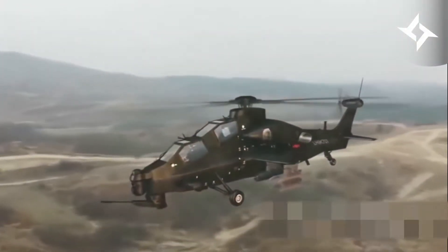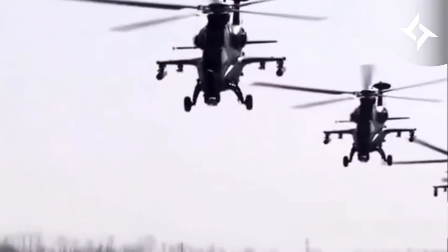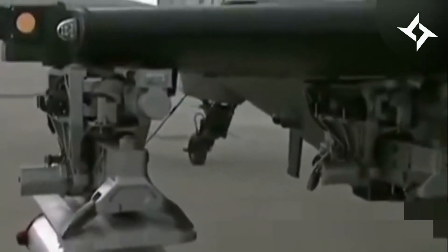The Z-10 attack helicopter was developed by the Changhe Aircraft Industries Group and China Helicopter Research and Development Institute for the People's Liberation Army. The helicopter is manufactured by Changhe Aircraft Industries Corporation. The Z-10 can be primarily deployed in anti-armor and battlefield interdiction missions, and can also conduct limited air-to-air combat operations.